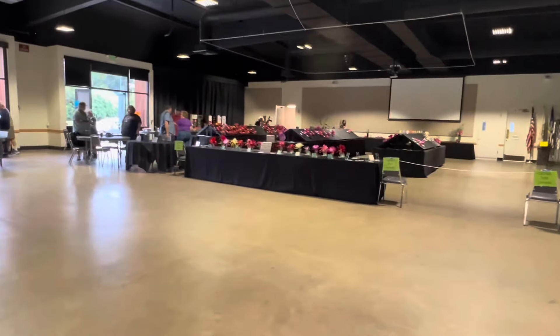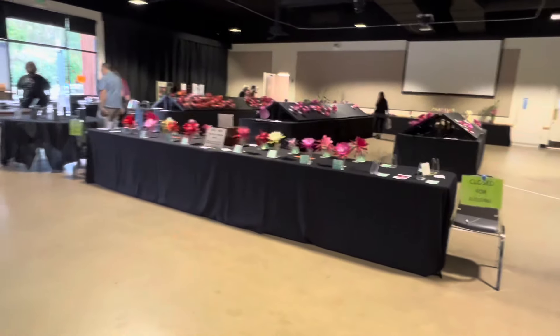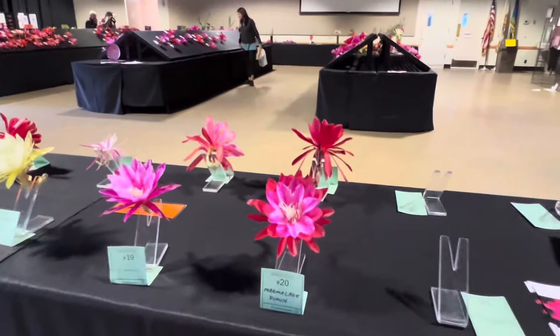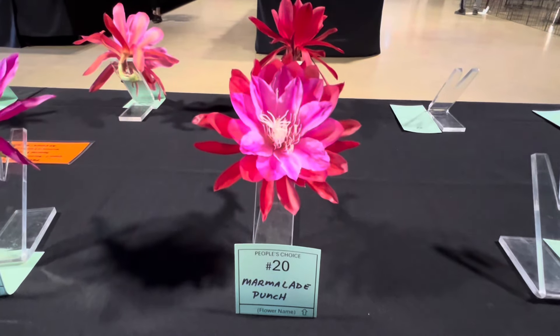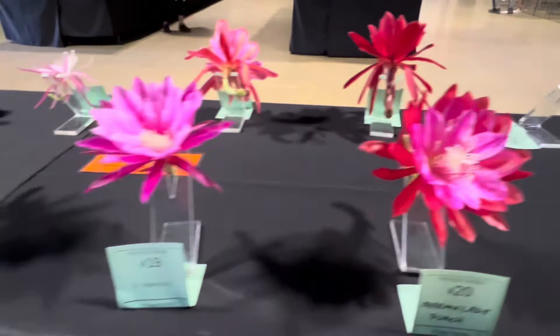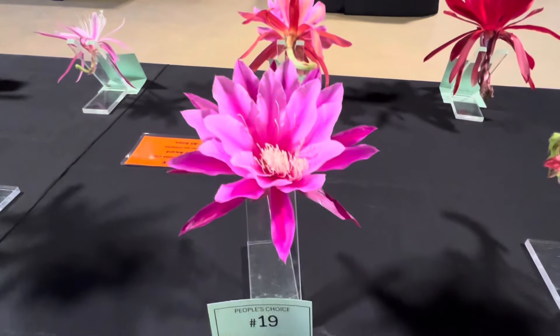Let's start with the People's Choice table. These entries are eligible for a special award or a special trophy. This is Marmalade Punch, an Evelyn Chiraki hybrid. This is Sherman E-Beam, that's an older hybrid, a Neville hybrid.